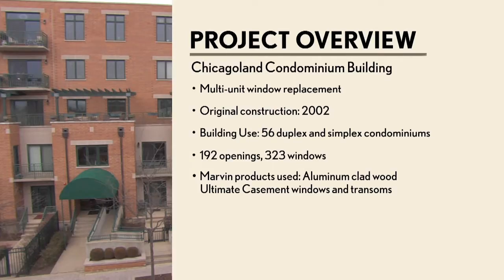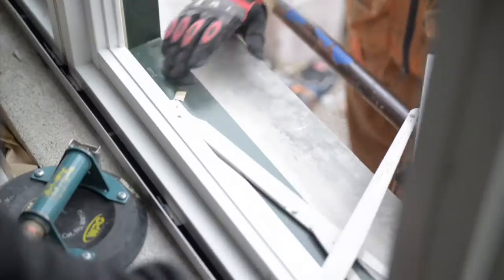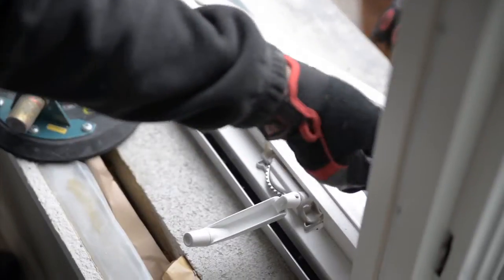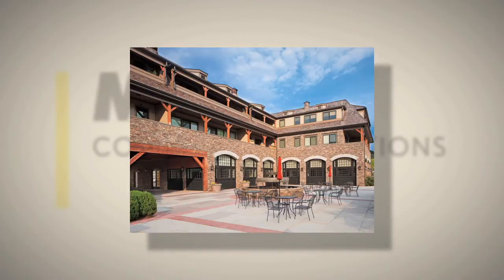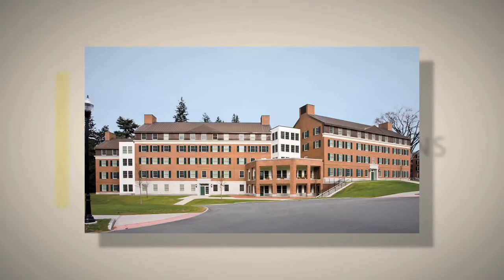The condo board decided to replace the windows in the 192 openings in the building, and the engineers turned to Marvin Windows to help find a solution using their Ultimate Casement. Marvin's extensive experience with large-scale replacement projects in condominiums, dorms, and apartment buildings made them a natural partner for this type of project.